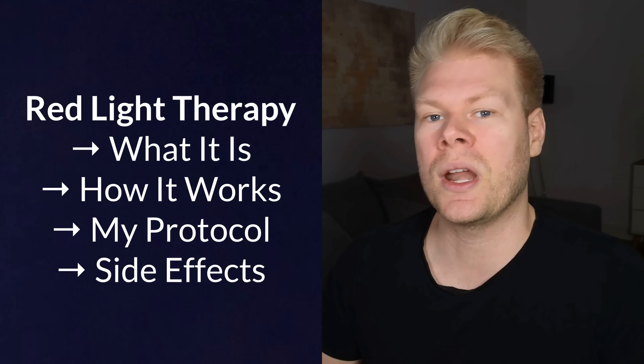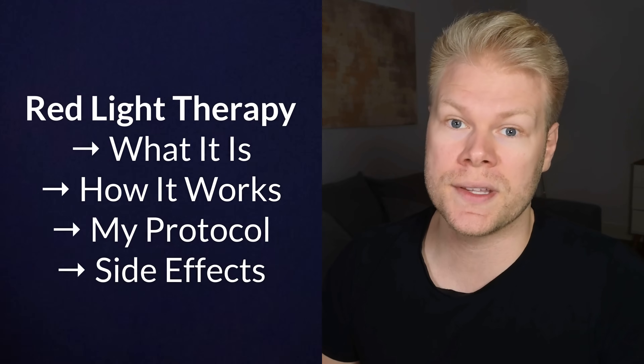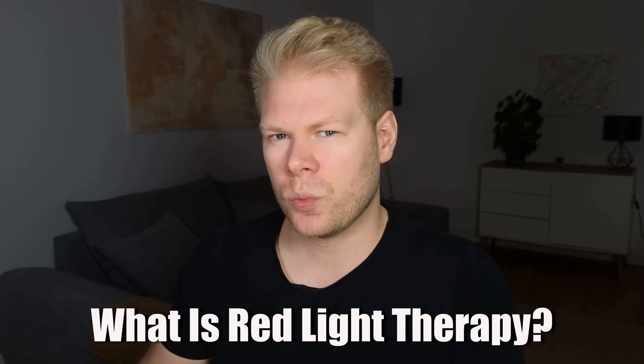In this video, we'll break it all down — what red light therapy actually is, how it works on a cellular level, how to use it properly, and what side effects you should watch out for. Let's start with the basics.